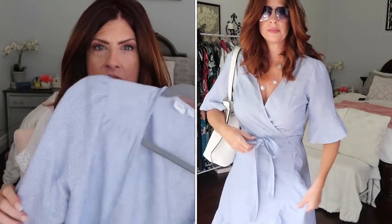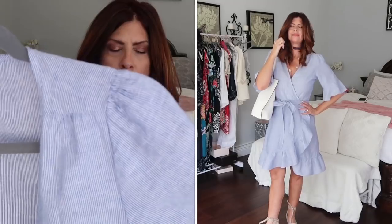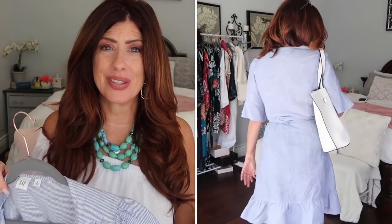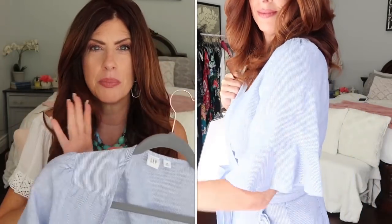From Gap I picked up a very flirty, cute wrap dress. I think every body shape looks great in the right wrap dress. This one is a blue and white stripe — I'm including it in this white lookbook because I paired it with a white handbag. They also had it in white but it sold out before I could get my size. The blue is beautiful for summer and it has a gorgeous ruffle detail at the bottom — just the epitome of summer.